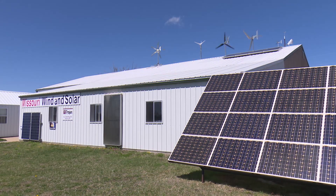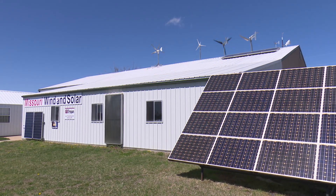Great information here at Missouri Wind and Solar. Wes, thanks for that, and thanks for having us out.